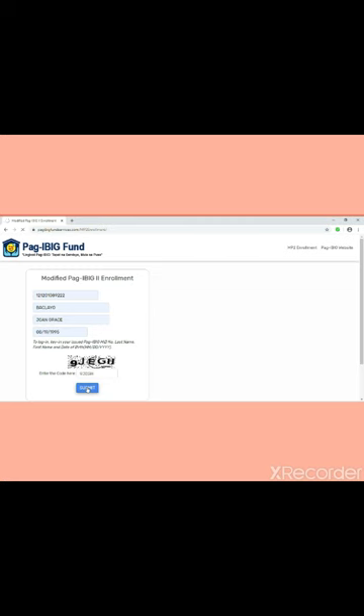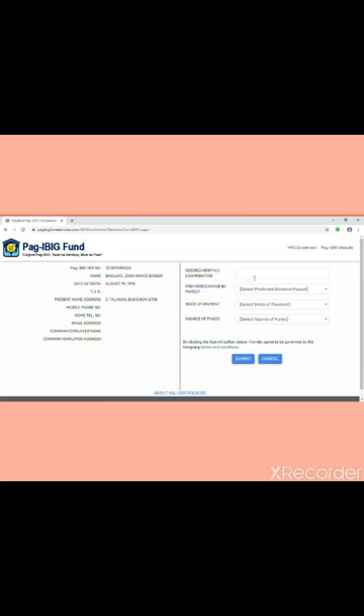Wait for it to load, then click Continue. Next, fill in your Desired Monthly Contribution — I chose 500 pesos — and your preferred Dividend Payout. I did not choose annually; I prefer the 5-year end payout so the amount will be larger. For Mode of Payment, I chose Any Accredited Collectors. For Source of Funds, I chose Employment Income because I am a government employee. Then click Submit.